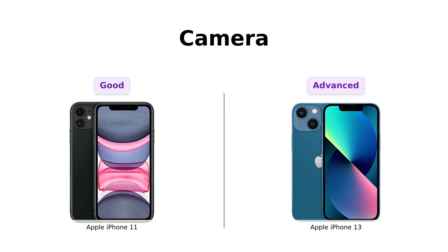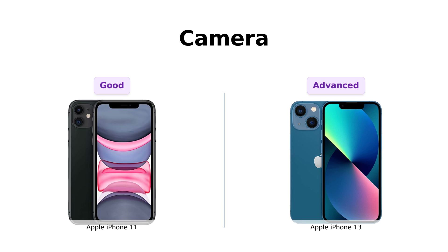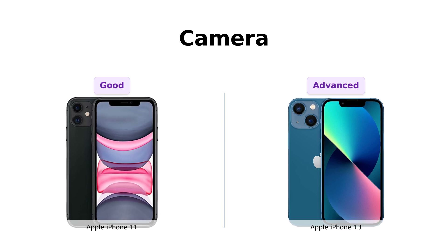Now, onto the camera. The iPhone 11 takes pretty solid photos and videos, but the iPhone 13 is like having a Hollywood director in your pocket. With its cinematic mode in 1080p at 30fps and Dolby Vision HDR video recording up to 4K at 60fps, you can basically start your own YouTube channel and give us a run for our money. Just don't forget who inspired you, okay?